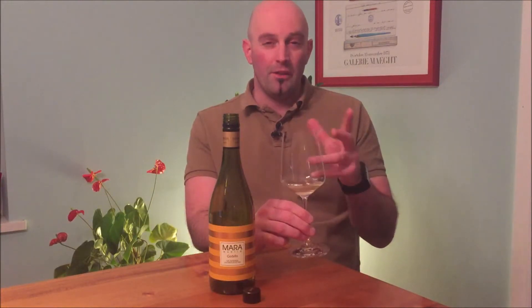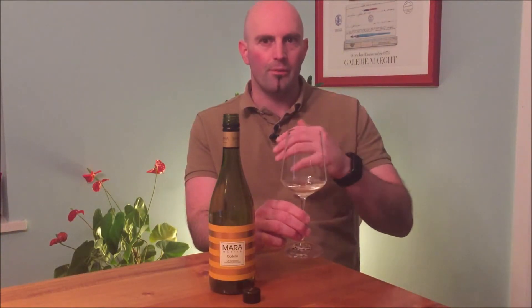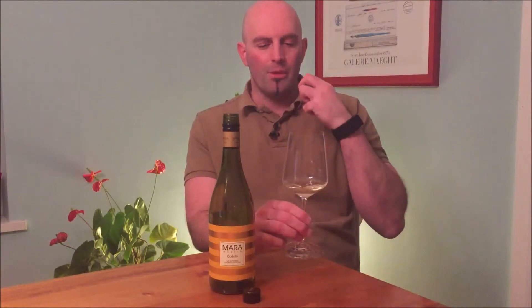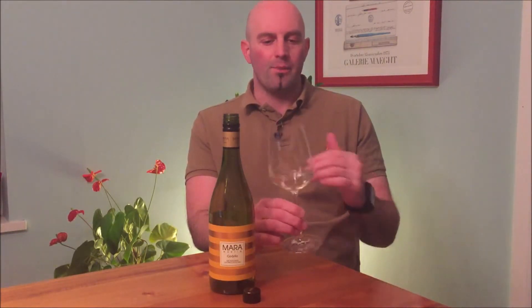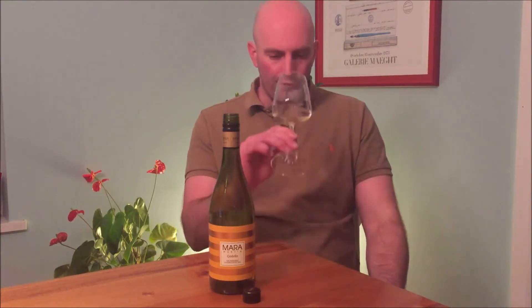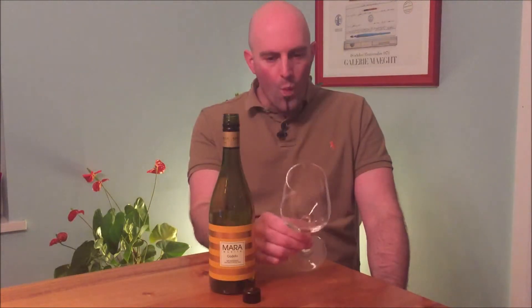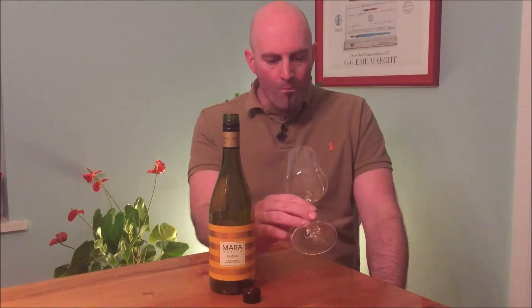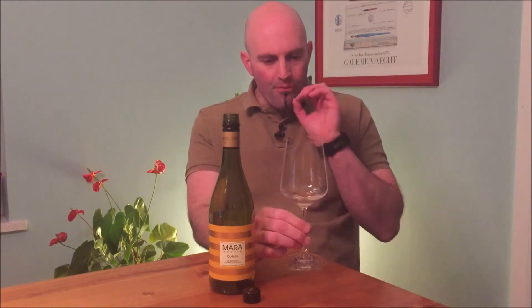You can smell how this wine would work quite well with fish — particularly given those fennel flavors, which work really well with fish typically. But it's neutral; it's not pungent like a New Zealand Sauvignon Blanc, for example. It would be much more restrained and food-friendly in this respect.